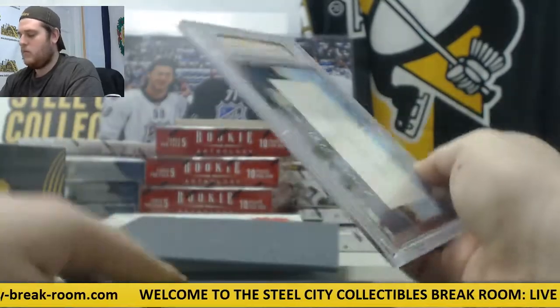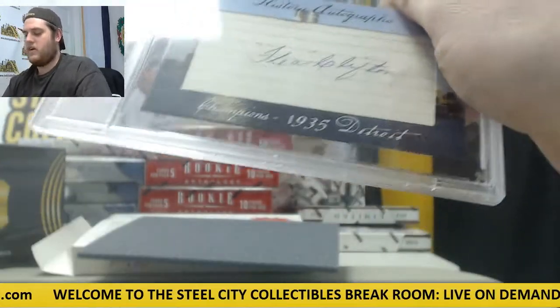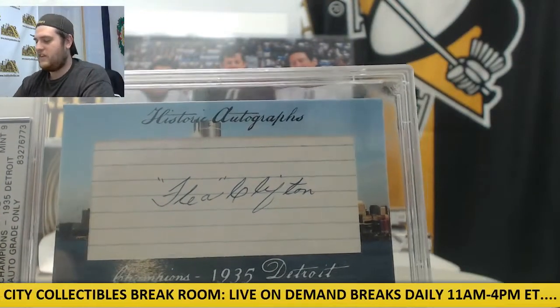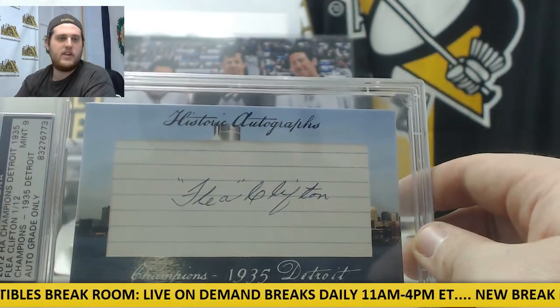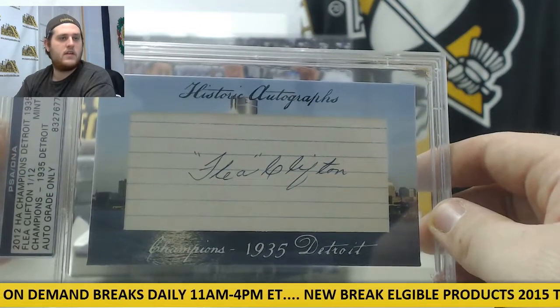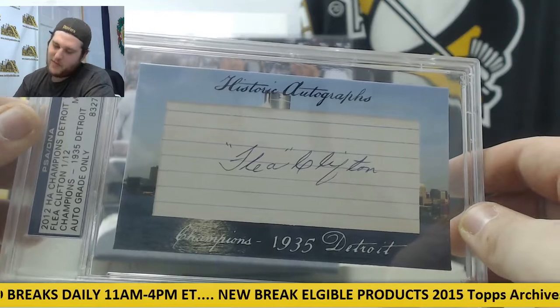And 1 of 12 right here. Flea Clifton, 1 of 12. 1935 Detroit, Flea Clifton. See Clifton, 1 of 12.